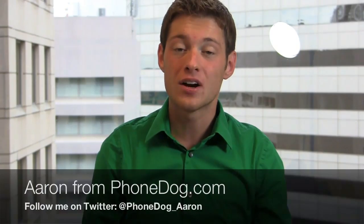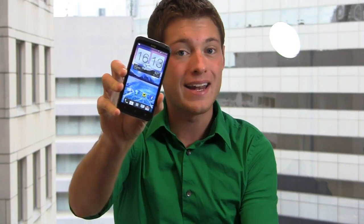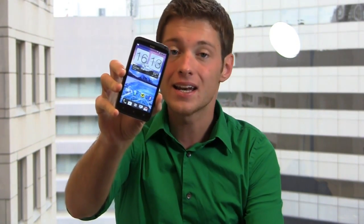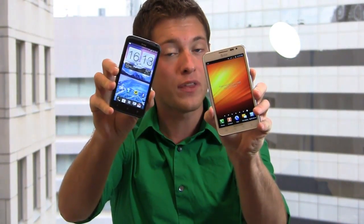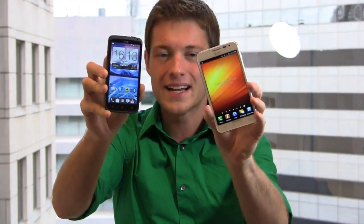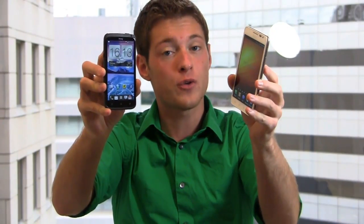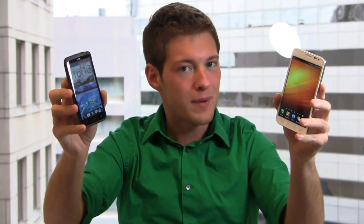The Android battles continue and I've got two awesome devices worthy of going head to head. I'm Aaron from FoamDog.com. In one hand I have the HTC One X, available globally and coming soon to AT&T for $299.99 with 4G LTE. Then I have the Samsung Galaxy Note — big 5.3-inch display, 8 megapixel camera, available now on AT&T with 4G LTE. Which one is the ultimate must-have Android device? We're going to find out in the dogfight.